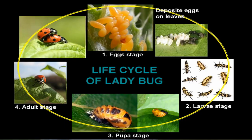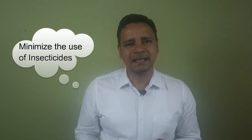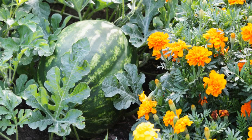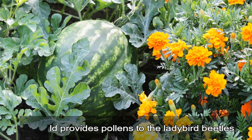First, we should learn to recognize the different stages of the ladybird beetle. Second, we should minimize the use of insecticides — specifically, use selective insecticides to avoid killing ladybird beetles. Third, we should add plants that provide pollen and nectar to the ladybird beetle.